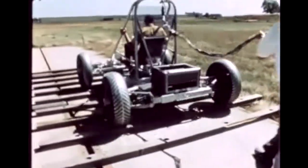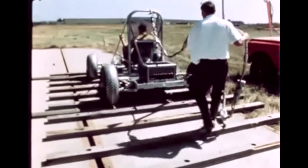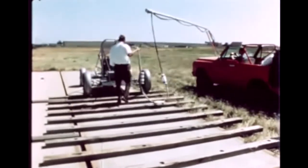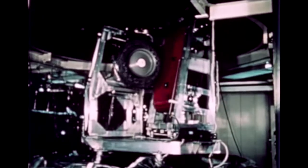The mobility system was designed, developed, and tested by General Motors. The first assemblies were put through development tests to measure strength, deflection, endurance, and other factors. For example, driven on a rolling road fixture, the wheel assembly was tested under earth conditions, and later in test chambers reproducing the environmental conditions of the moon.